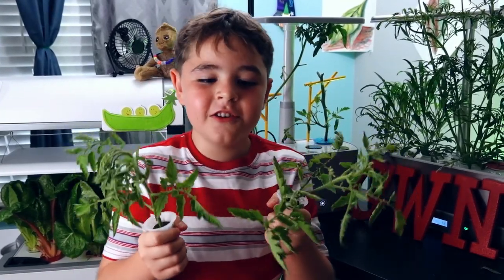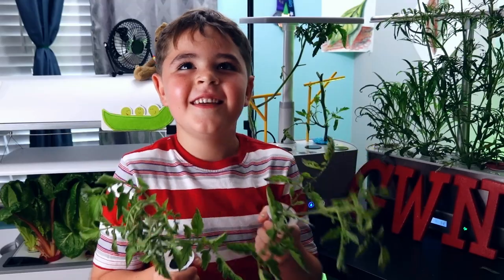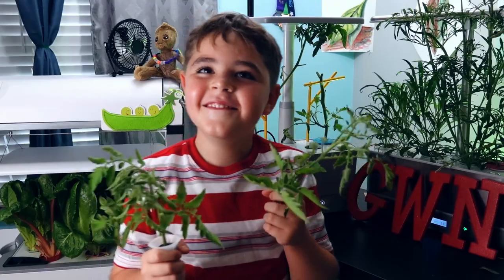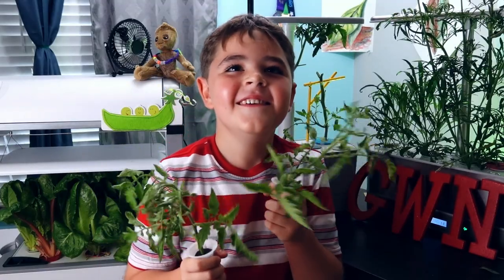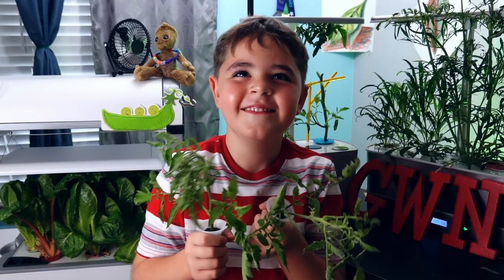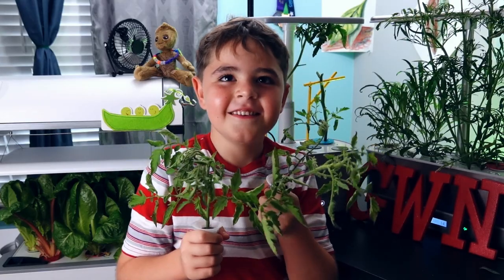These are our two clones. These are our two clones that we cut earlier.